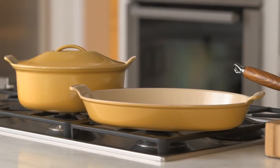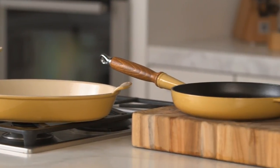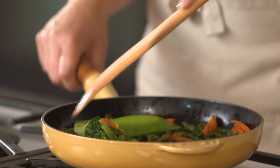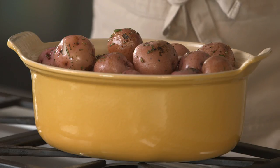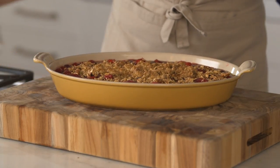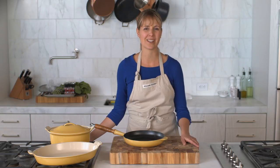What makes the Le Creuset heritage collection particularly special to us is that the pieces were patterned after vintage designs found in Le Creuset's archives. The pans, coquettes, and au gratins in the heritage collection are recreations of those very first pieces that Chuck brought back from France.